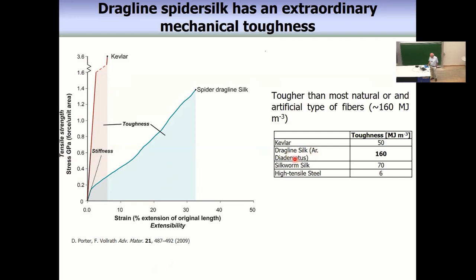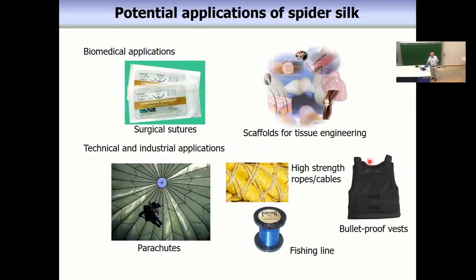The impact strength of the drag line spider silk is measured in milli-megajoules per cubic meter. If you compare with silkworm silk, high tensile steel, or Kevlar, then you see spider silk has really extraordinary mechanical properties. This means that spider silk is of highest interest for many applications.